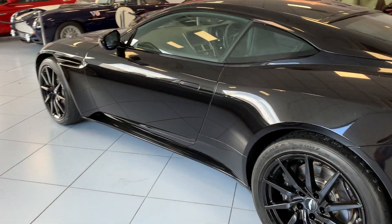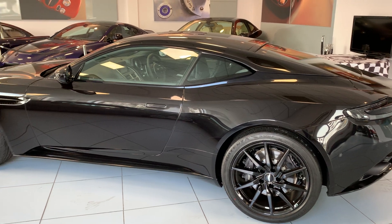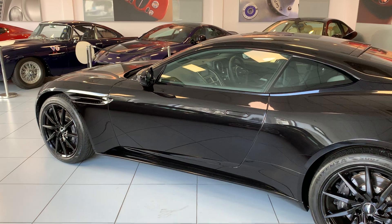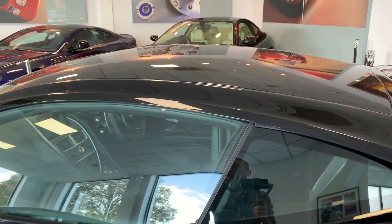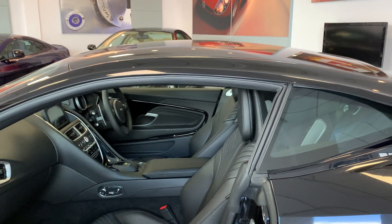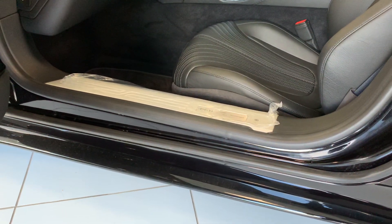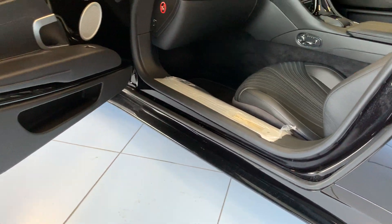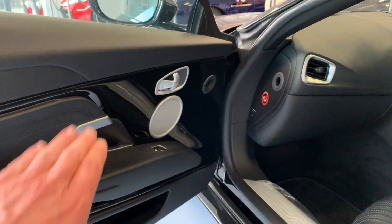This car has done such low mileage it's in beautiful condition. The paintwork is lovely, it's got the remainder of the three-year warranty and also the remainder of the five-year service plan, so there's very little to worry about in terms of running the car. It's even still got plastic film on the kit plate, so it's just been loved.